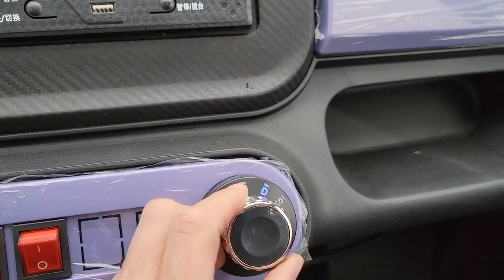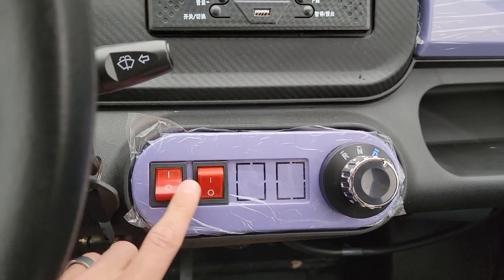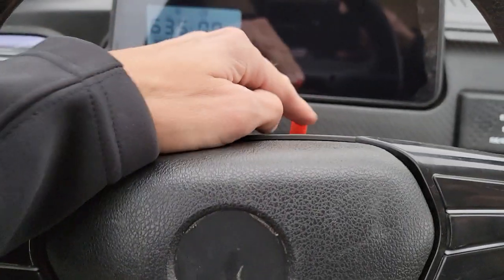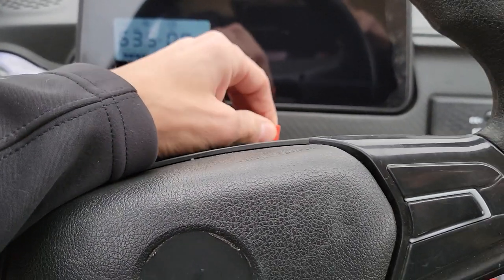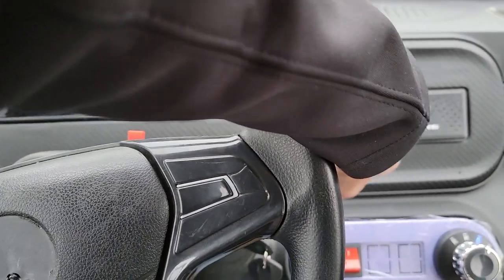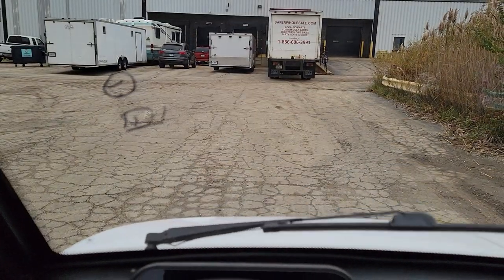We've got reverse, neutral, and drive. We've got our lights on and off — you can turn them on, and again hazards right here. Turn them off, and then of course we've got the windshield wipers.